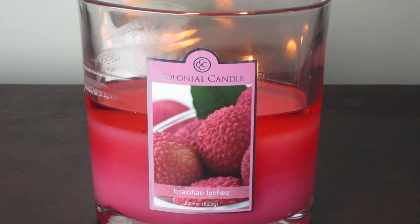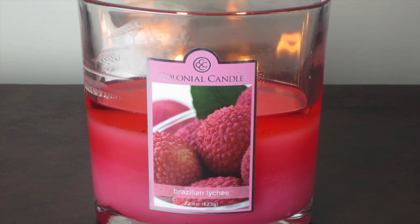Hello everyone, it's Lisa, and I'd like to share my thoughts on Colonial Candles Brazilian Lychee. I'm burning a large 22-ounce jar, and this is my second day of burning it.